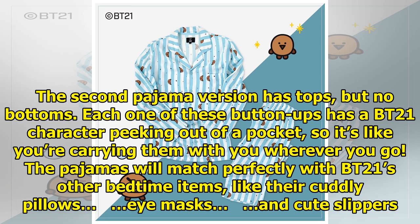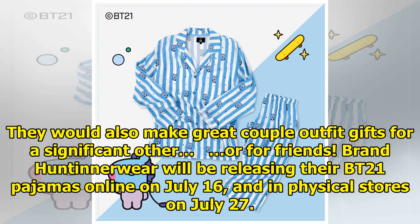The pajamas will match perfectly with BT21's other bedtime items, like their cuddly pillows, eye masks, and cute slippers. They would also make great couple outfit gifts for a significant other or for friends.